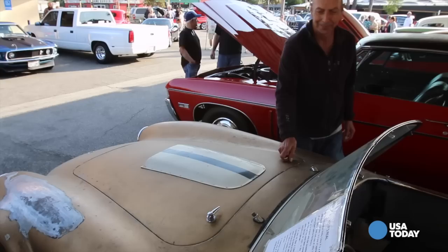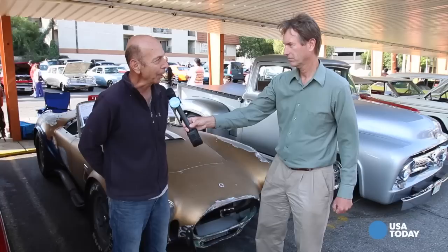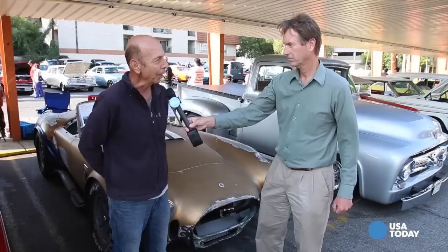And for people that don't know their Shelbys, what was so special about the Shelby Cobra 427 SC? Well, the Shelby Cobra was the fastest production car in the world at the time it was built — there was nothing that would compare to this. 2,400 pounds and almost 600 horsepower. Nothing could touch this at the time. And it still looks pretty untouchable, even though this car's been through a lot of things over the years. In Burbank, California, I'm Chris Woodyard for USA Today.